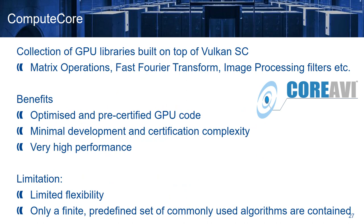Regarding library-based solutions, we have ComputeCore, which is a product of CoreAVI. It's a collection of GPU libraries built on top of Vulkan SC, like Matrix Operations, Fast Fourier Transforms, and Image Processing Filters. Its benefits are that the code is already optimized and pre-certified, it has minimal development and certification complexity, and can reach very high performance. On the other hand, it has limited flexibility, because it only provides a limited number of functions that can be used. So, if we want some functionality that is not implemented, either we have to request it, or the end-users have to develop and certify the GPU code on their own.